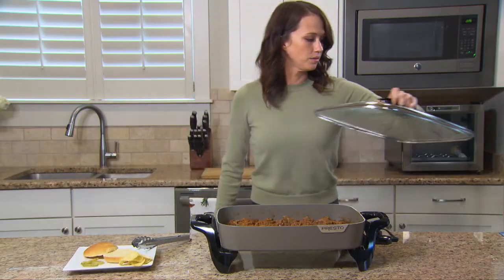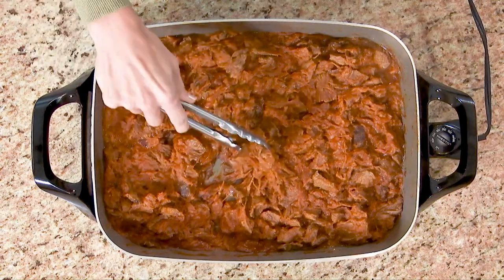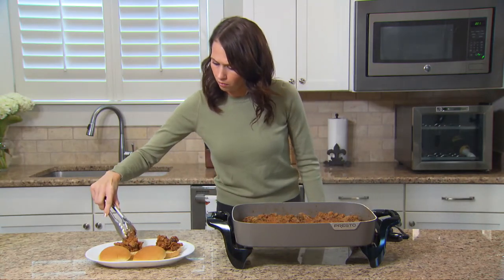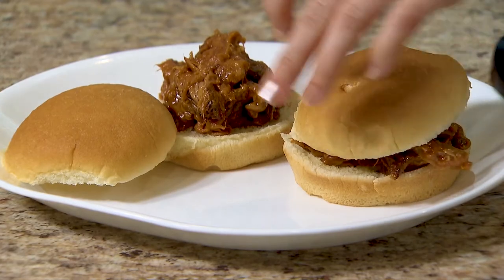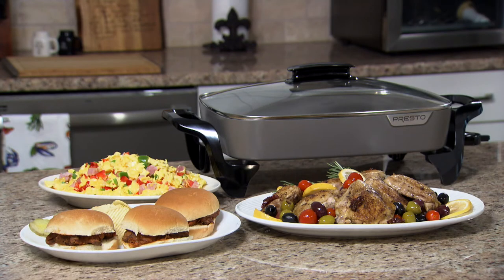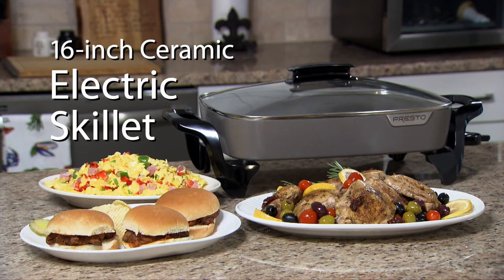The skillet also doubles as a buffet server. Its generous size, attractive styling, tempered glass cover, and versatile ControlMaster heat control make it ideal for large batches of pulled pork, barbecue, hot beef and more. The 16-inch ceramic electric skillet from Presto.